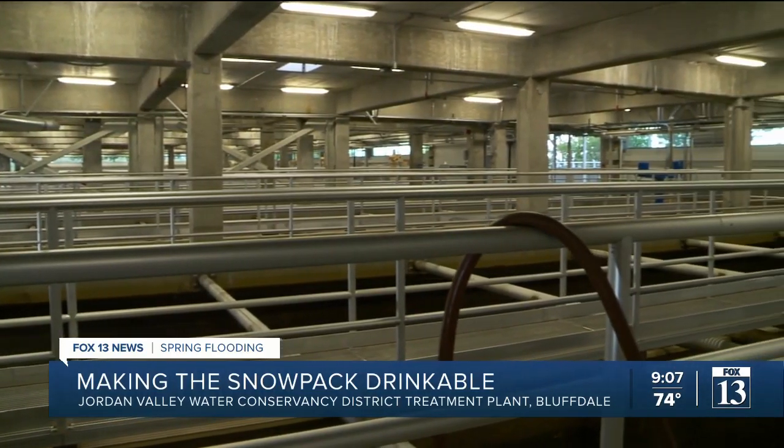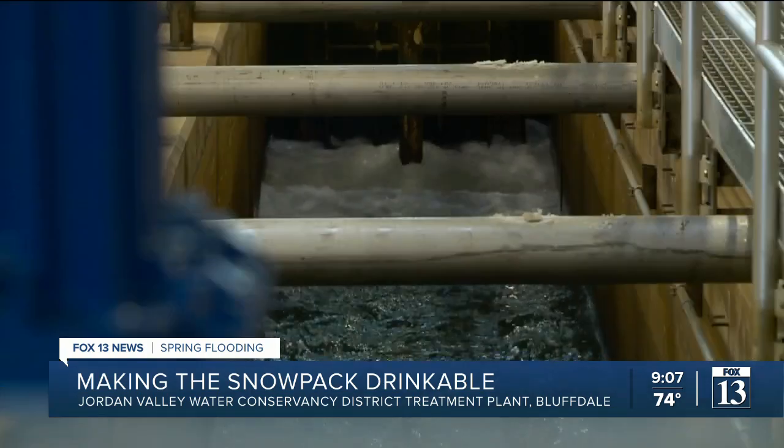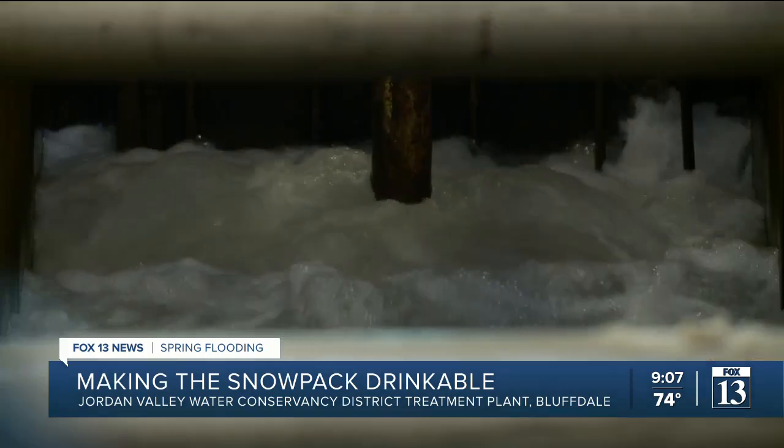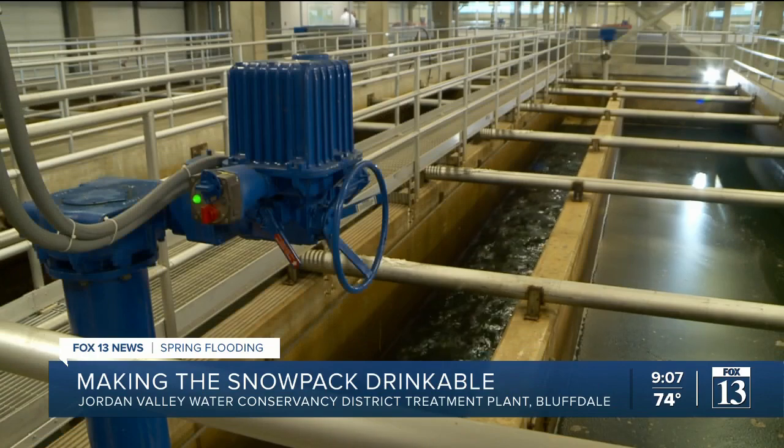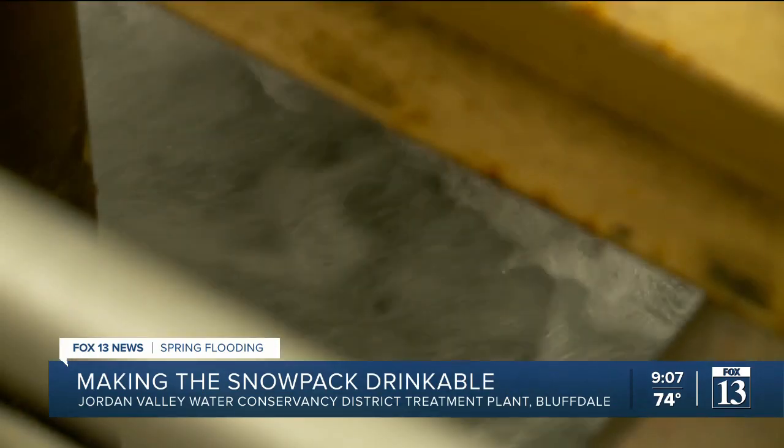Managers at the largest water treatment plant in the state, in Bluffdale, are pleased with how the system is working. This treatment plant can treat 180 million gallons of water a day.